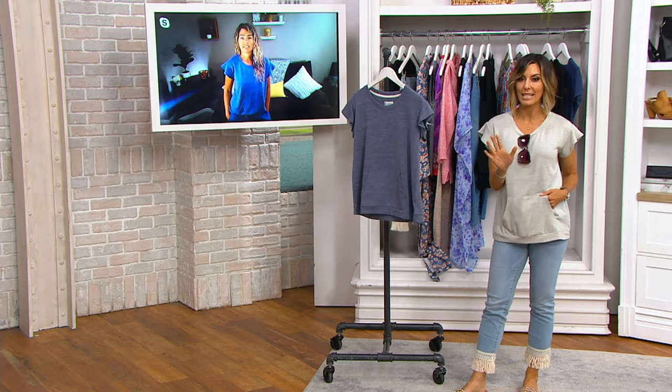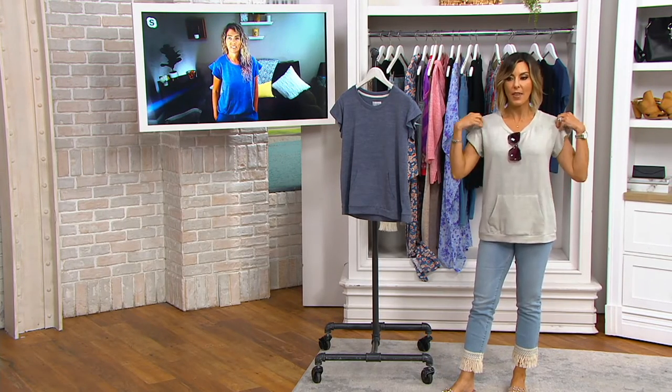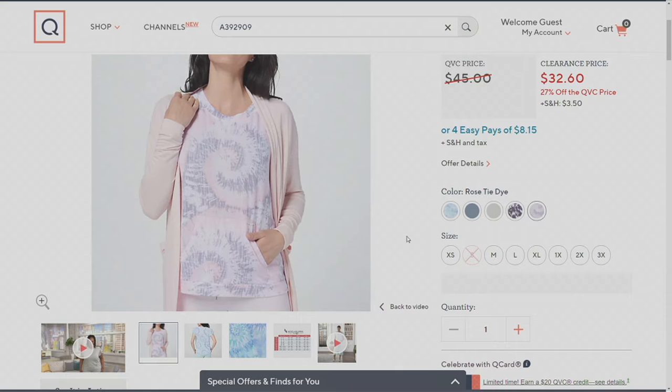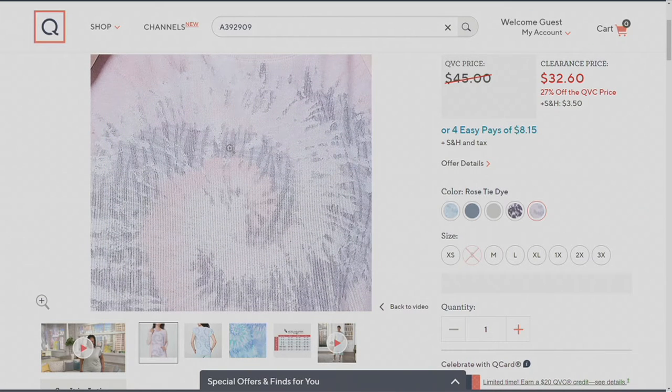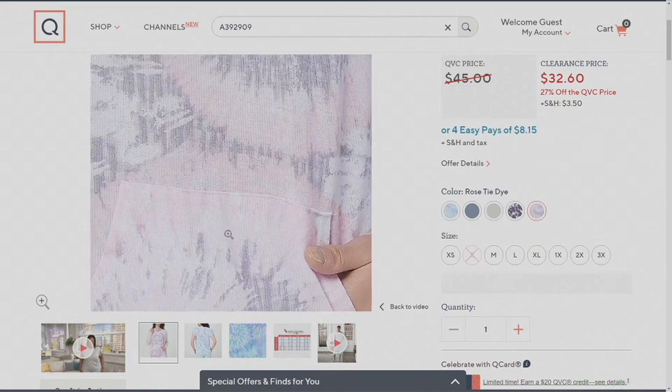Let's pause and go to dot com — I want to make sure everybody knows all the colors. We can talk more about the neckline, the pockets, the sleeve, and how it sizes. We had a glitch on the system apparently, so all five are here. Rose tie-dye — can we zoom in on that? It has all kinds of light purples and light pinks in that fun swirl. Rose tie-dye.